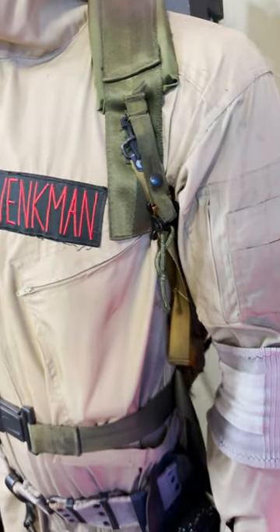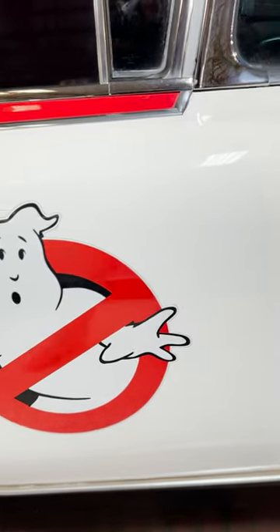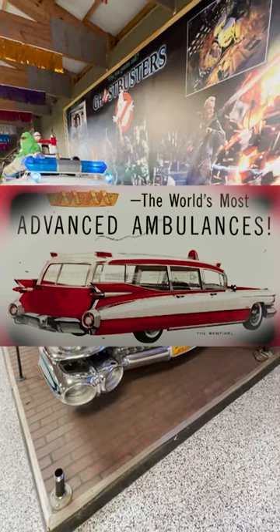When it comes to the best movie car ever — drop everything, Venkman, we got one. Yeah, the Ghostbusters Ecto-1 needs no introduction, so let's get right into the facts. The Ecto-1 is a 1959 Cadillac Miller Meteor Ambulance hearse.